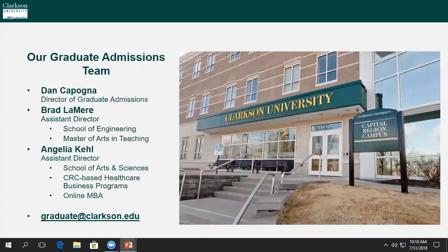The main hub for all things graduate school is our Capital Region campus located in Schenectady, New York. This is where my team of two assistant directors and I are located. Assistant Director Brad Lemaire works with all engineering and Master of Arts and Teaching applicants, while Assistant Director Angela Keel works with School of Arts and Sciences applicants, CRC-based healthcare business programs, and online MBA applicants. All of us can be reached at graduate@Clarkson.edu.